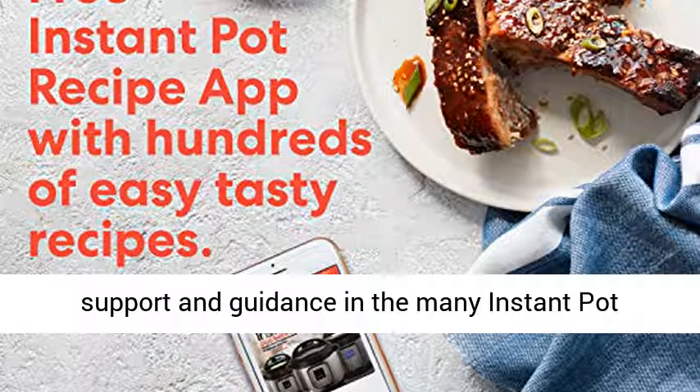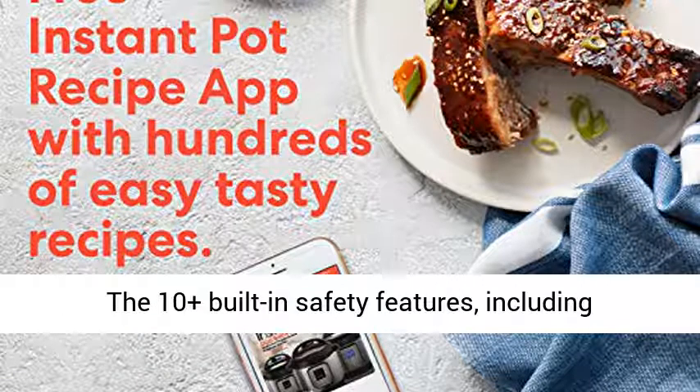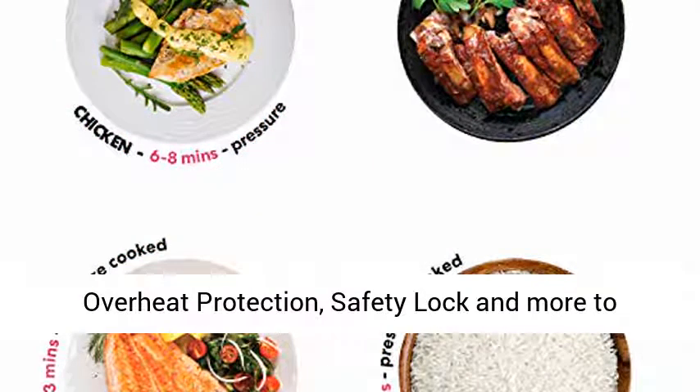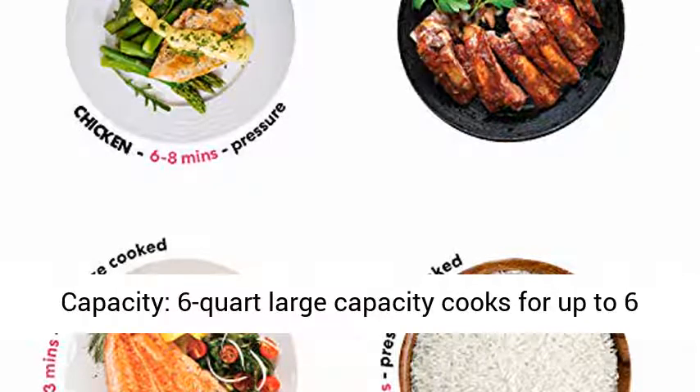Millions of users provide support and guidance in the many Instant Pot online communities. Advanced Safety Protection: 10-plus built-in safety features, including overheat protection, safety lock and more, to ensure safe pressure cooking.